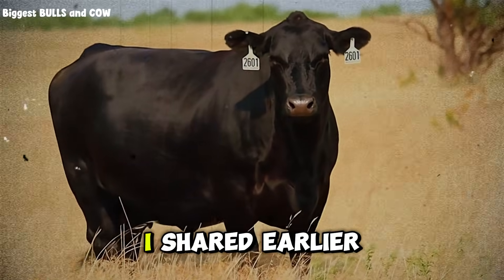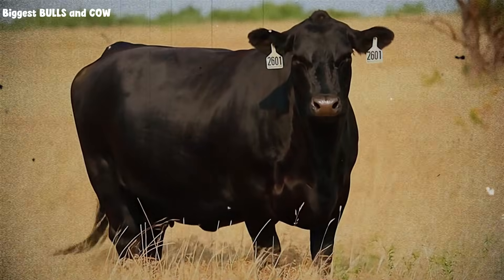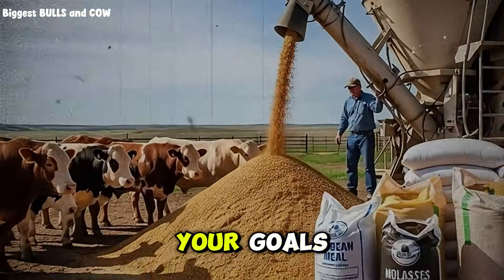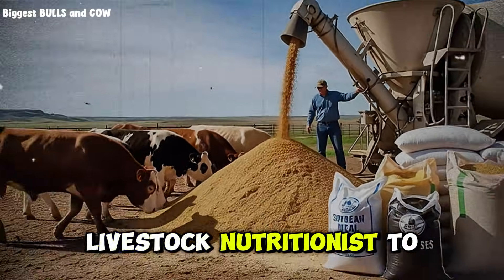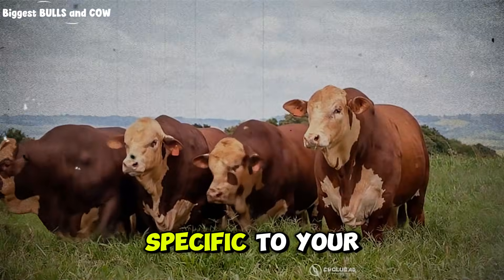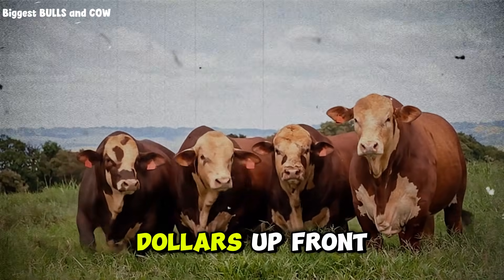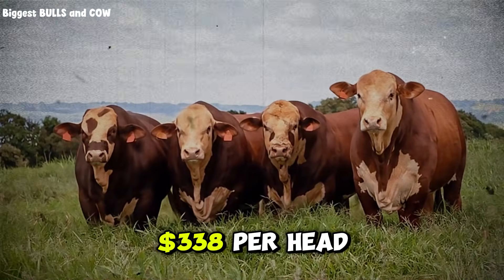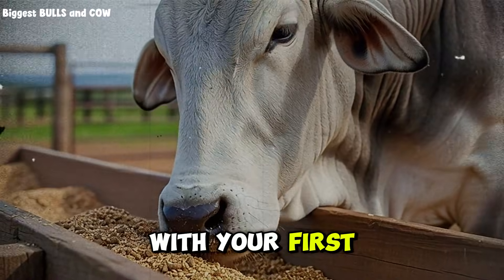The formula I shared earlier is not a one-size-fits-all solution. Your climate, your cattle breed, your forage quality, your goals — they all matter. Work with a livestock nutritionist to dial in a formula specific to your operation. Yes, it costs a few hundred dollars up front, but when you're making an extra $338 per head, that consultation pays for itself with your first three animals.